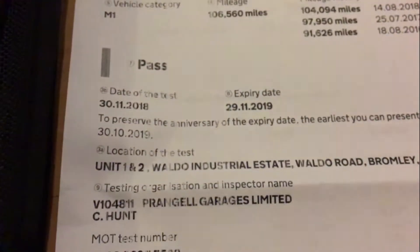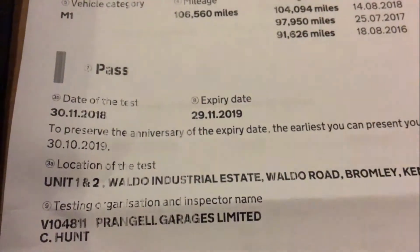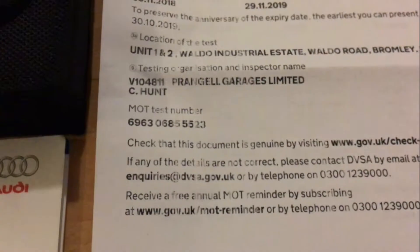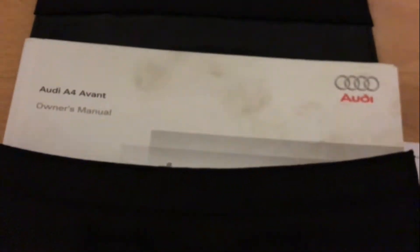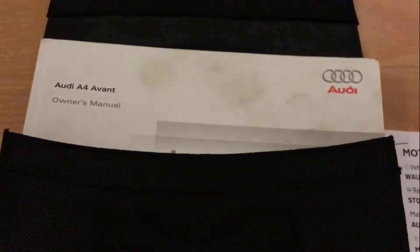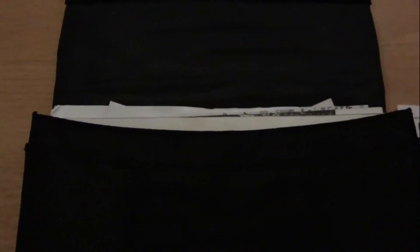Here we have the latest MOT certificate, and as you can see the expiry date is the 29th of November 2019, and it passed with no advisories whatsoever. We have the original Audi owner's manual wallet, and within it all the owners manuals. Also within there are a stack of receipts for various bits and pieces over the years — works carried out to the vehicle such as tyres and brakes and things like that — plus all the previous MOT certificates.